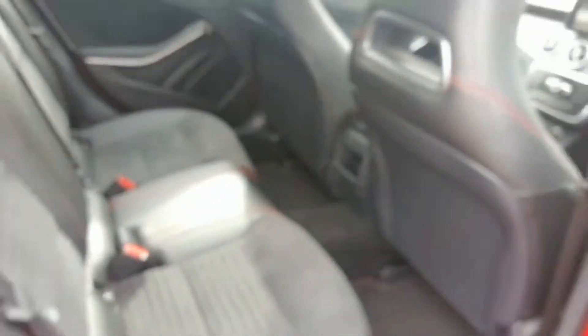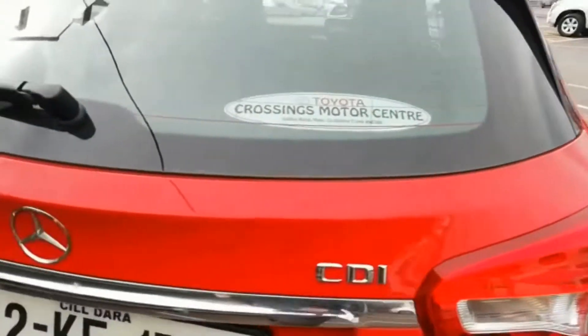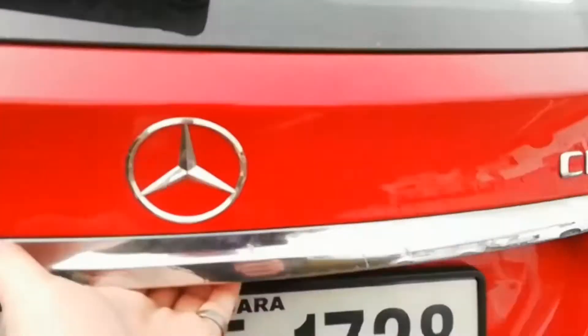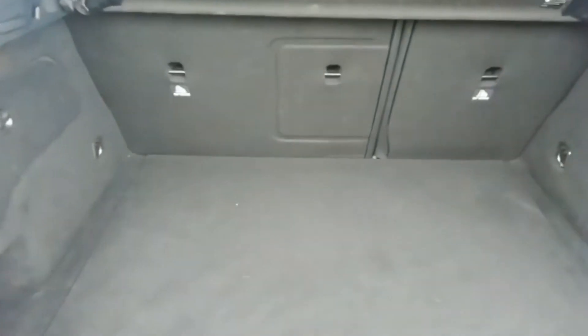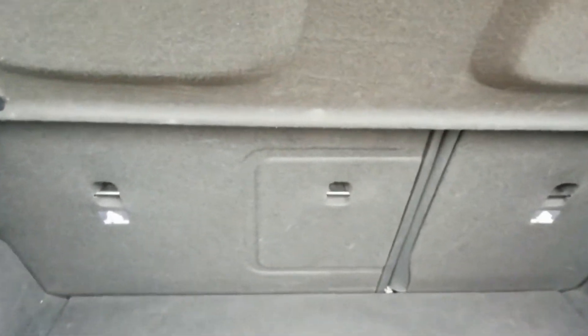Let's have a look at the boot. It has a huge luggage capacity with plenty of airspace, and also has the added benefit of a 60-40 split in the rear seat, as well as a ski hatch.